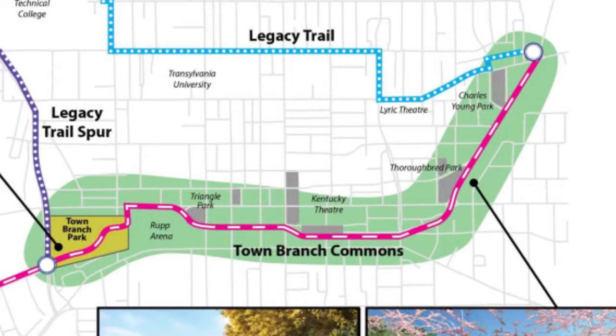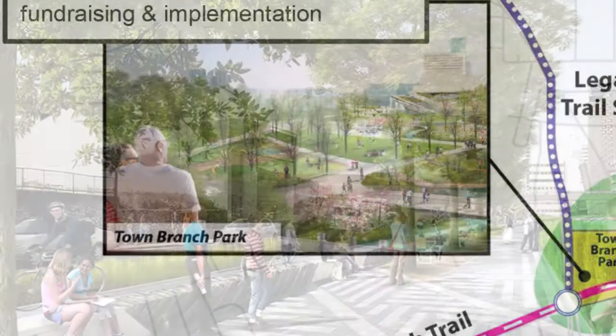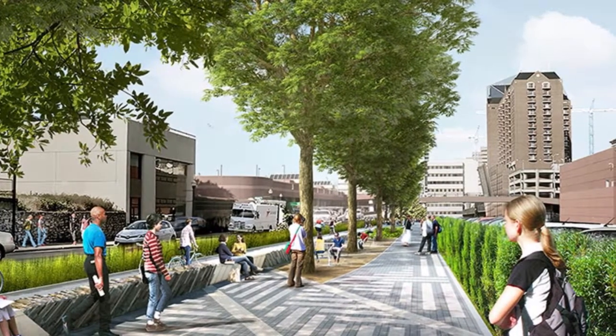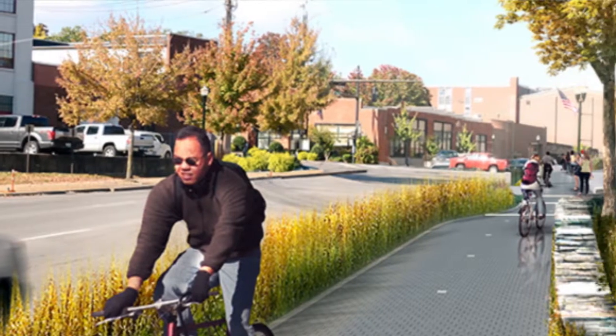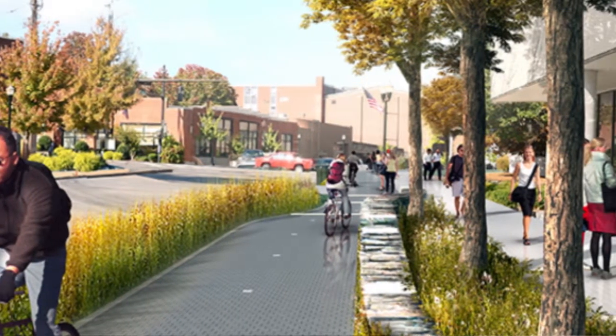When this is all said and done, we will be finished with a 22 mile uninterrupted trail system. You and I can get on our bikes at the horse park, ride the Legacy Trail into downtown, hop on the Town Branch Commons, and just continue that trail all the way out to Masterson Station.